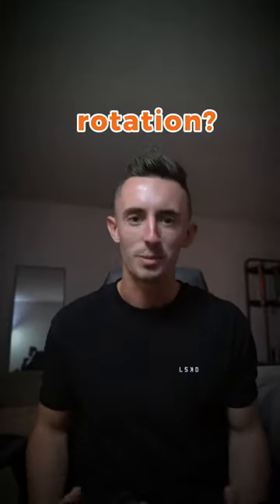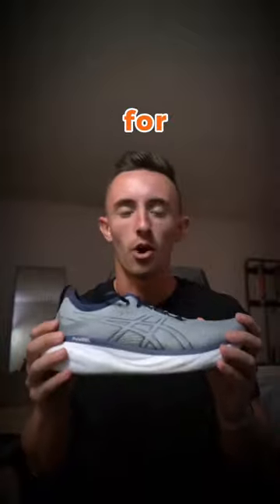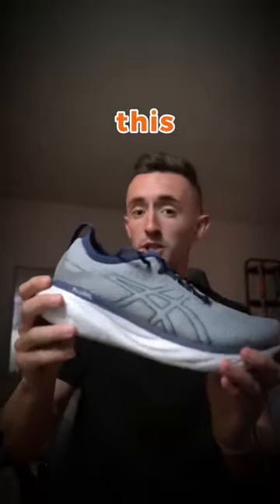What is my current running shoe rotation? My first shoe is the Asics Gel Nimbus 25. This shoe I use for all of my easy runs — anything that I'm running at a little bit slower pace, lower heart rate, that I'm working on building my base endurance. And I love this shoe.